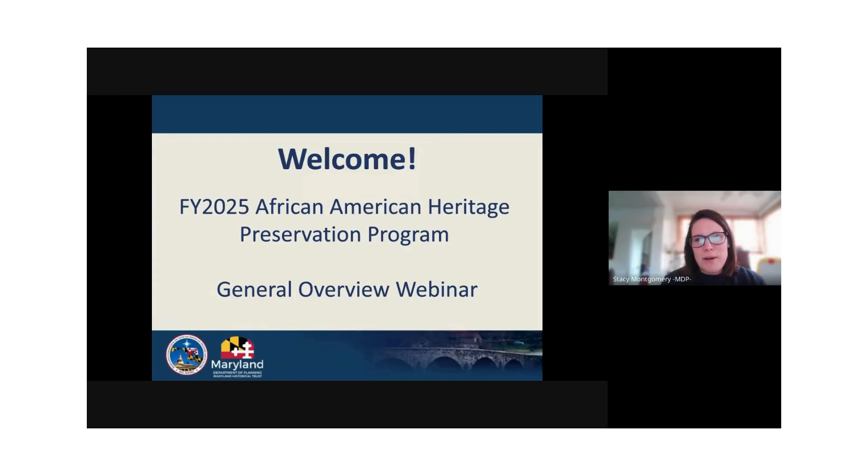Hello, everyone, and welcome. I'm Stacy Montgomery, the Capital Programs Administrator at the Maryland Historical Trust, and I'm here with my colleague Taylor Means of the Maryland Commission on African American History and Culture.